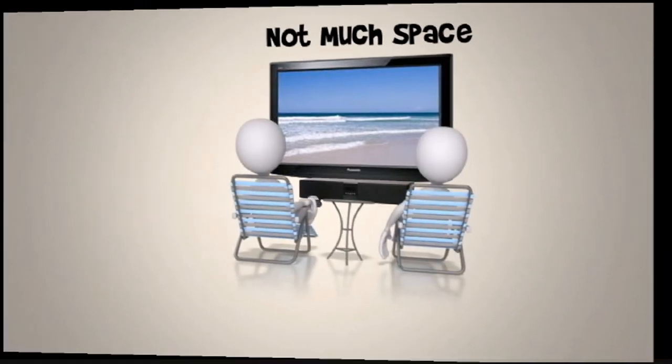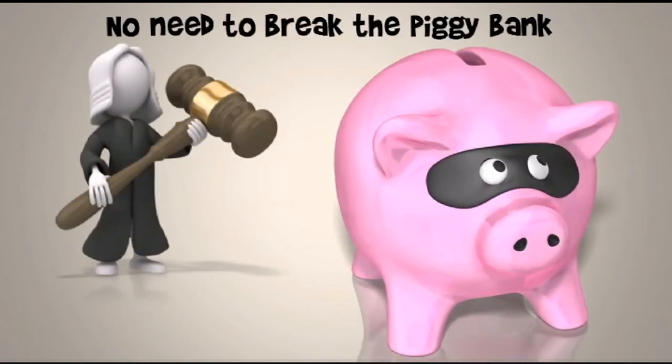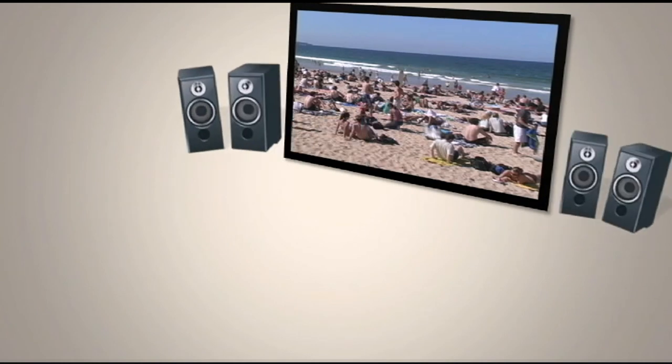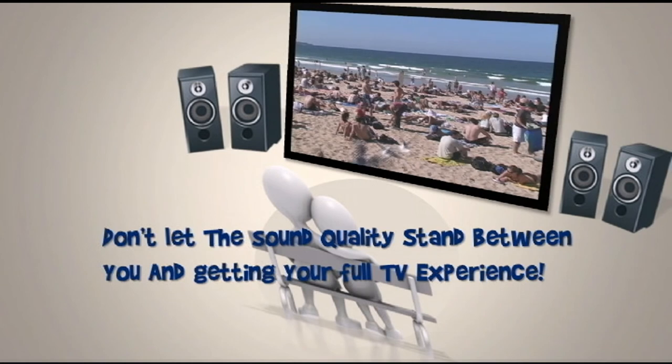Some brands have high quality speakers that come with the TV, but if yours doesn't, you don't need to break the piggy bank — most of these options are affordable and come in wide varieties that fit your living space and budget. Remember, the sound you hear is just as important as the image you see. Don't let sound quality stand between you and your full television experience.